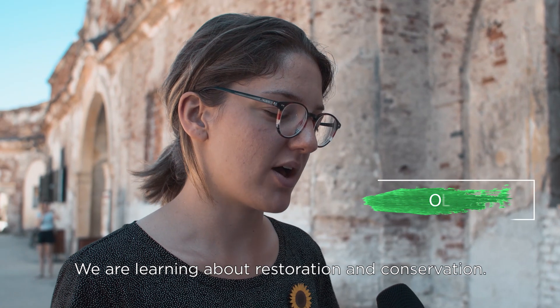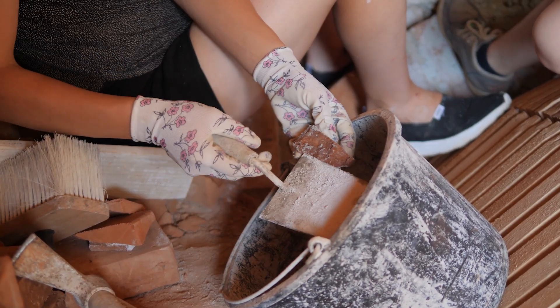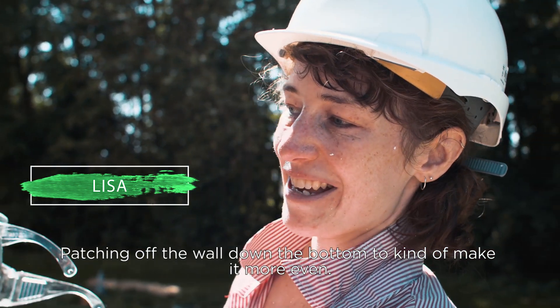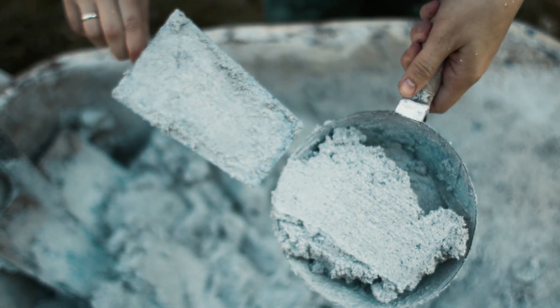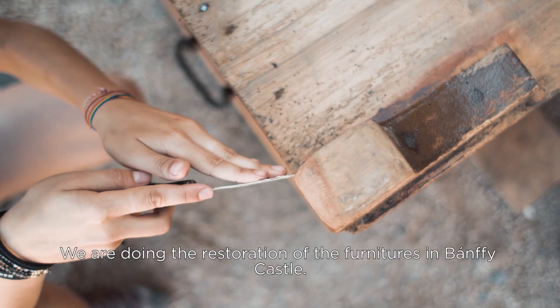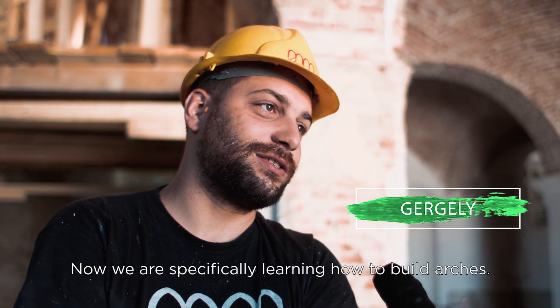We are learning about restoration and conservation. I'm a zidar. Patching up the wall down the bottom to kind of make it more even. We are doing the construction of the building at Banffi's Castle.